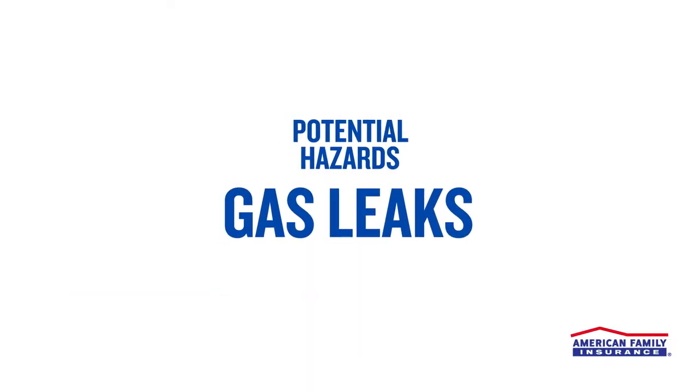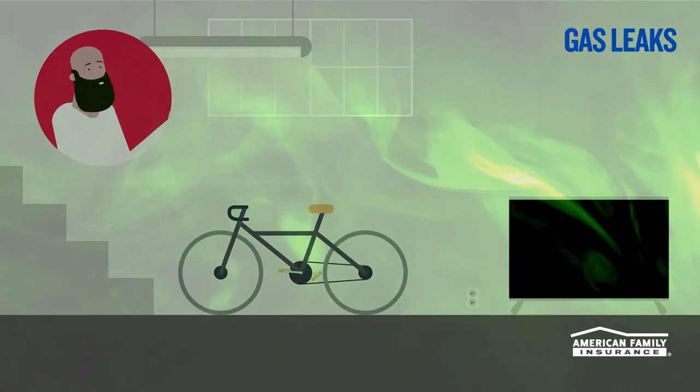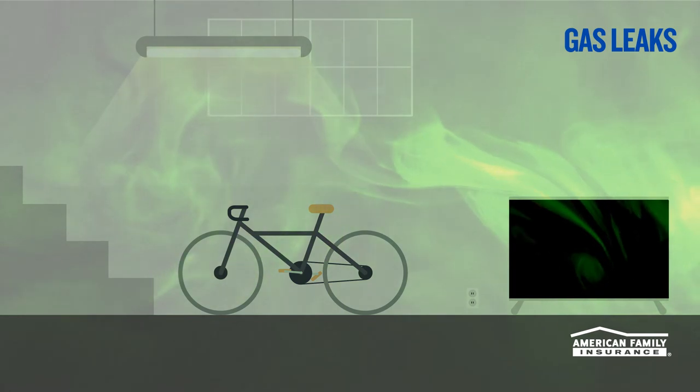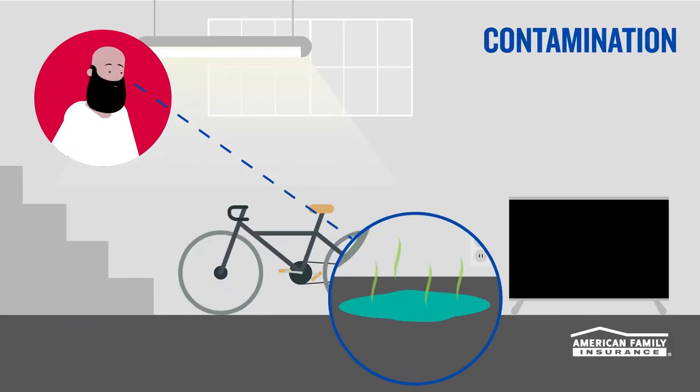Another hazard you'll want to watch for is potential gas leaks. If you smell gas, leave immediately and contact your gas company. Next, check for sewage backup that could contain hazardous bacteria or waste. If you notice signs of sewage, stay out of the water and call a plumber.